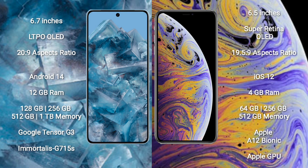The Google Pixel 8 Pro runs on the Android 14 operating system, while the iPhone XS Max runs on iOS 12. The Google Pixel 8 Pro comes with 12GB RAM and 128GB, 256GB, 512GB, or 1TB internal storage, powered by the Google Tensor G3 processor and GPU. The iPhone XS Max comes with 4GB RAM and 64GB, 256GB, or 512GB storage, powered by the Apple A12 Bionic processor and Apple GPU.